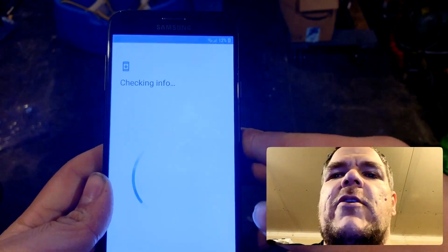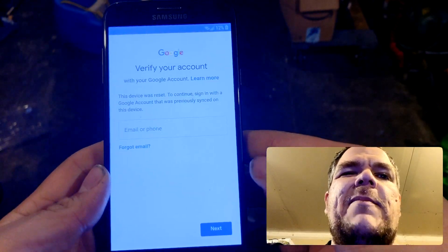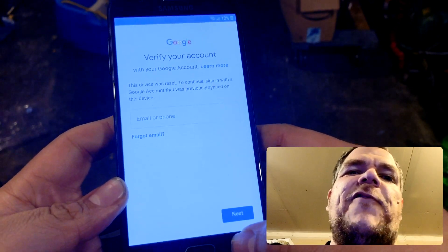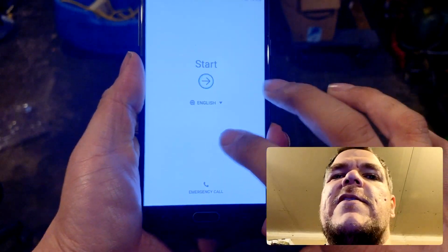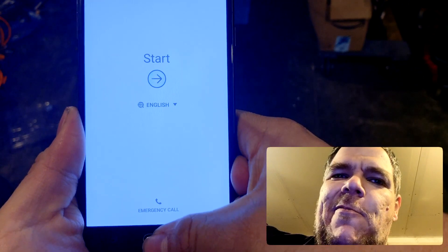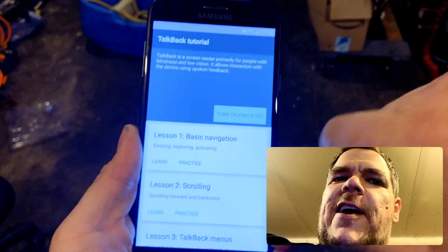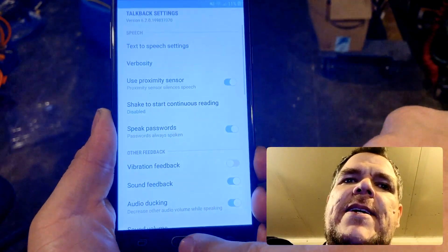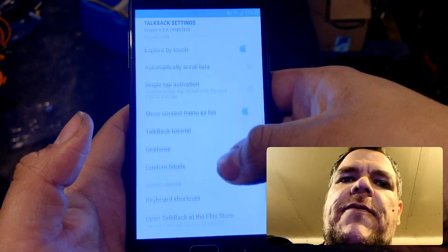So the normal process — click the home button three times to enable TalkBack, then draw the L shape. Talk Back settings. One, two, three — turn it off. TalkBack is off. Thank God.